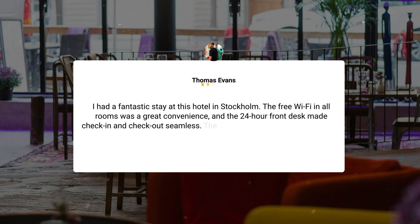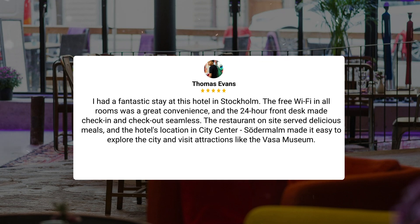I had a fantastic stay at this hotel in Stockholm. The free Wi-Fi in all rooms was a great convenience, and the 24-hour front desk made check-in and check-out seamless. The on-site restaurant offered delicious meals. The hotel's location in the city center Södermalm made it easy to explore the city and visit attractions like the Vasa Museum.